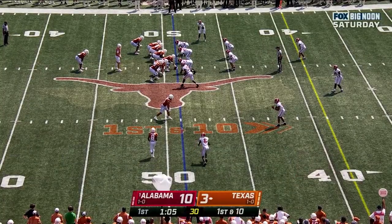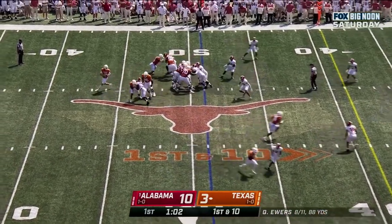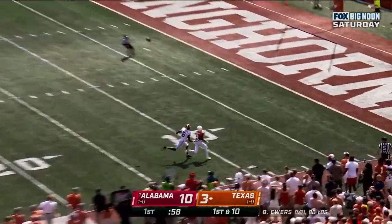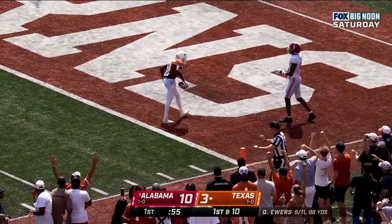First down at the 49 for the University of Texas. Worthy in motion — he's a danger. Here's Ewers, winds up, lets it go — Worthy! He got it inside the five.